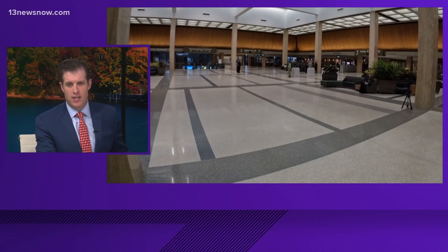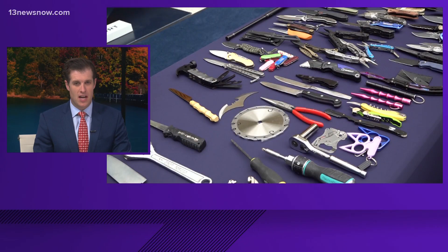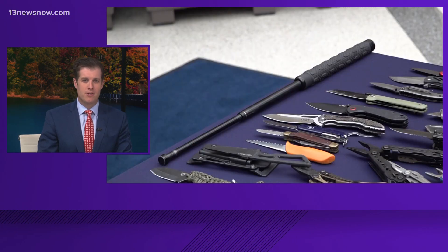Just a few weeks before the holiday travel season, the TSA today reminded passengers at Norfolk International Airport what is and isn't allowed in our bags. It comes as the agency has confiscated a record number of guns already this year at ORF. Here's Miles Hood.